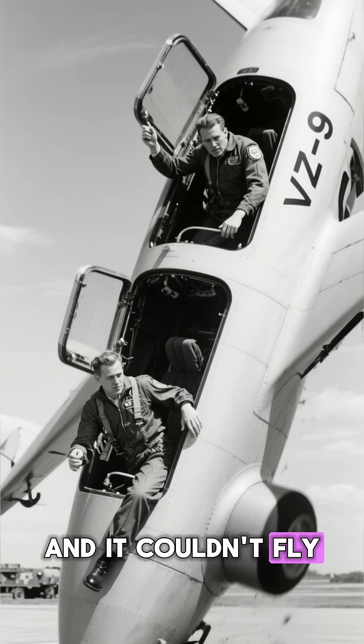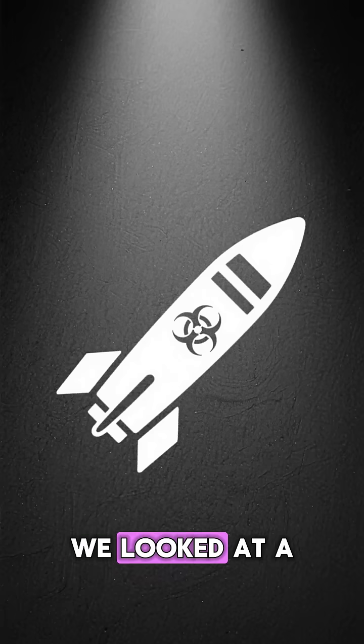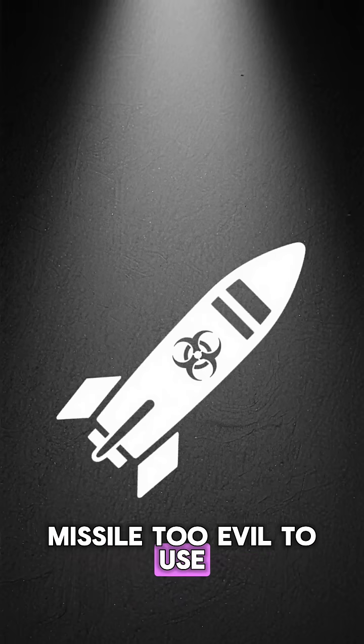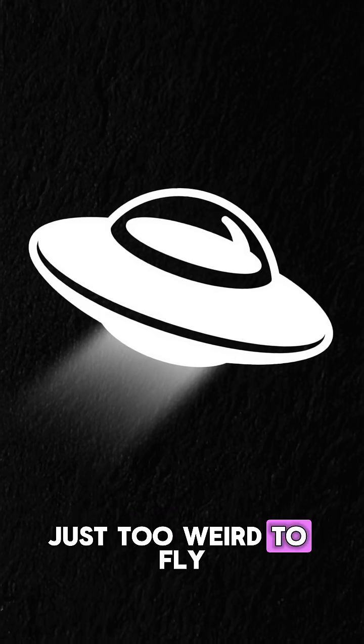And it couldn't fly higher than a toddler's head. Welcome to Shadow Works. Last time we looked at a missile too evil to use. Today, we look at a machine that was just too weird to fly.